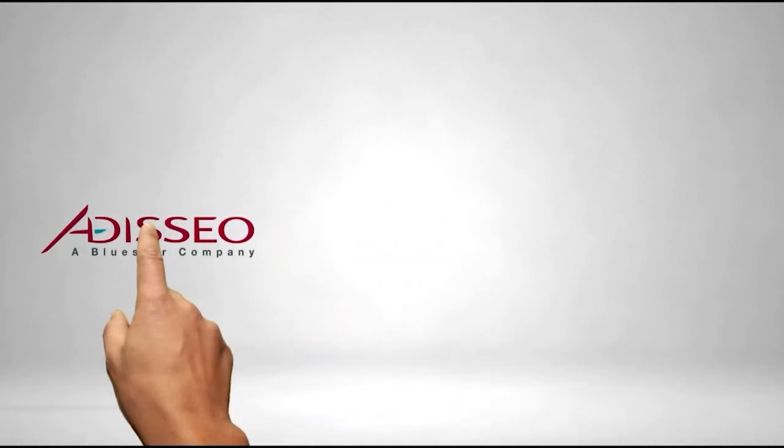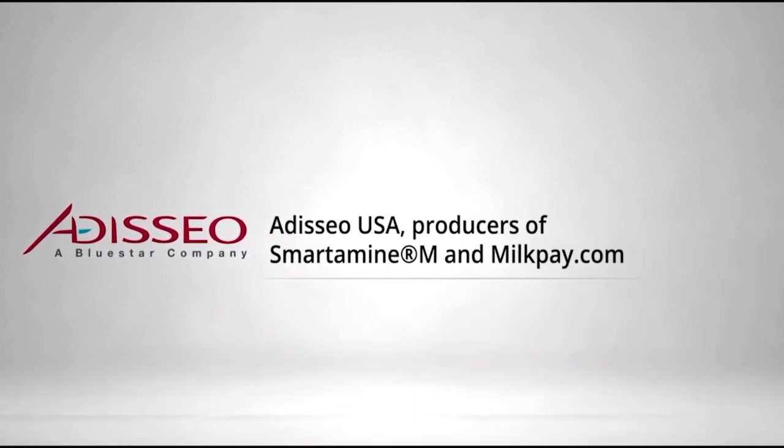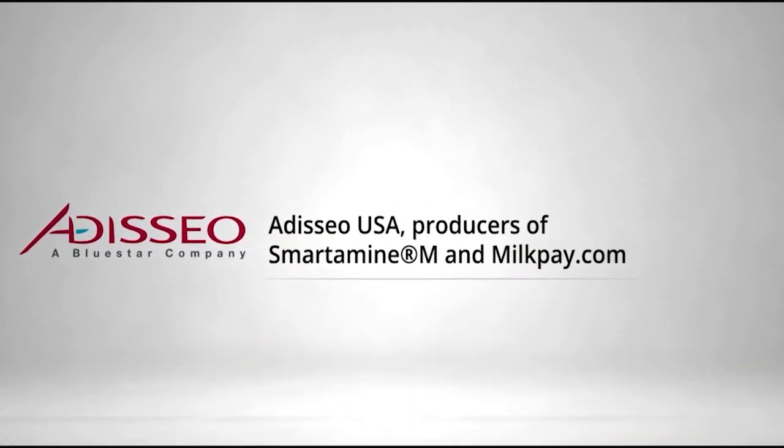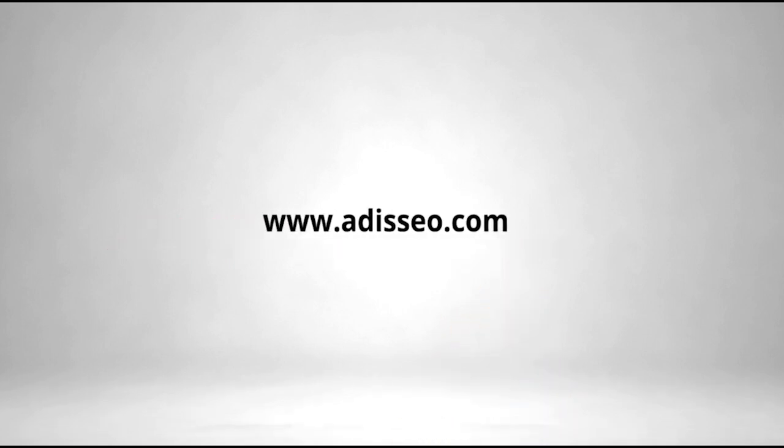Adisseo, a global leader in nutritional solutions and the provider of Smartamine M — the best-in-class rumen-protected methionine product for dairy producers who want to optimize milk production, capture more value from their components, and maintain the lifetime performance of their herds. For more product information and to calculate your return on investment when you balance your feed with amino acids, go to MilkPay.com.